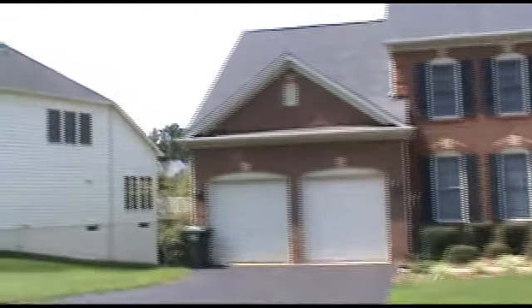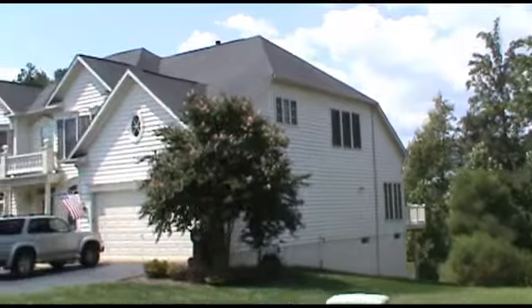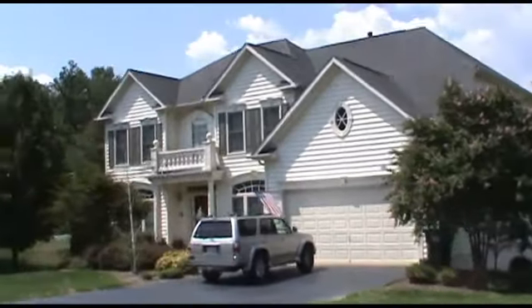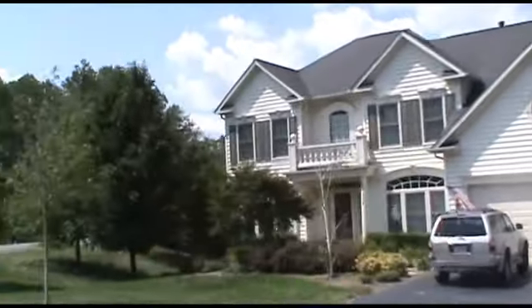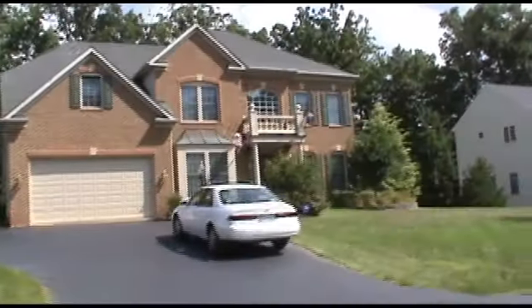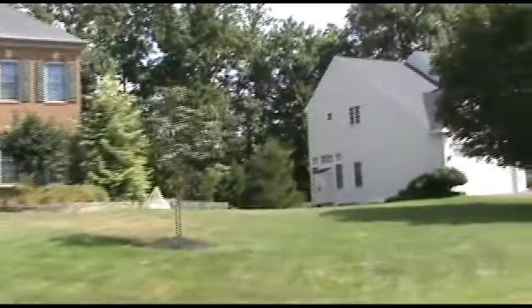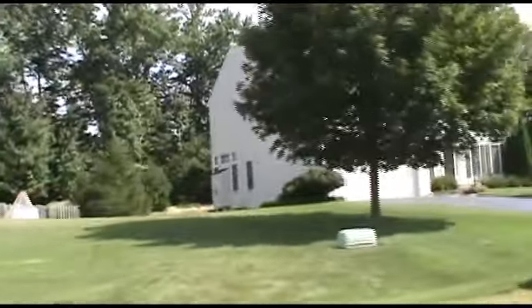Meadowbrook Woods is located on Dumfries Road, just north of Hoadley Road. Delivery of homes began in 1995.